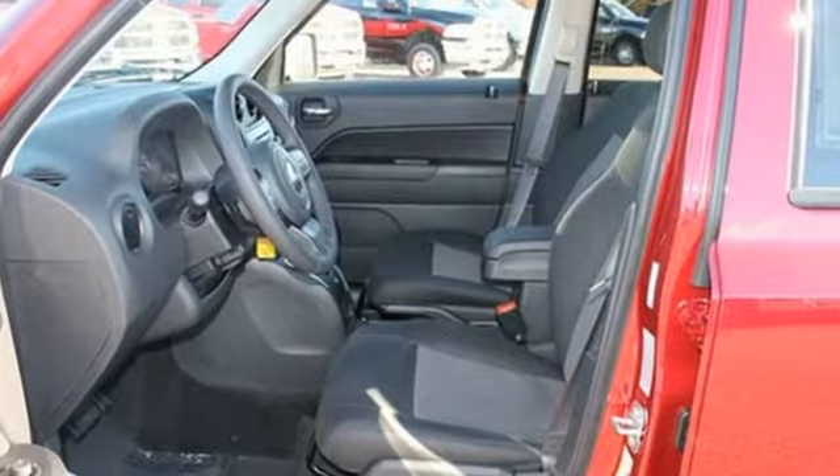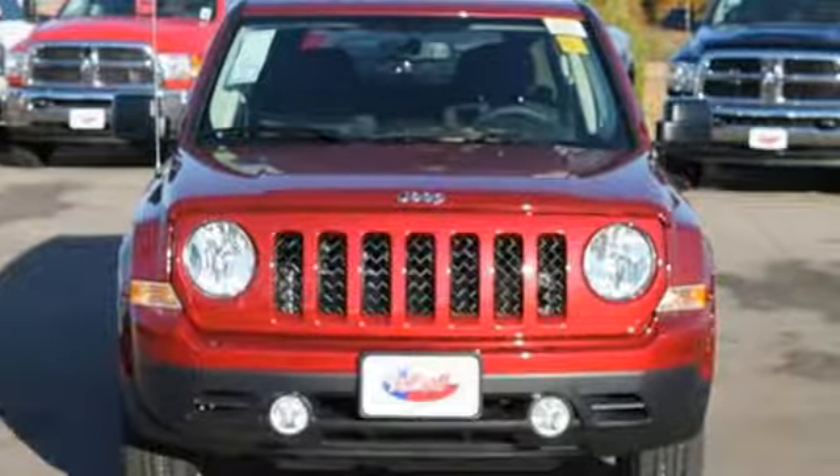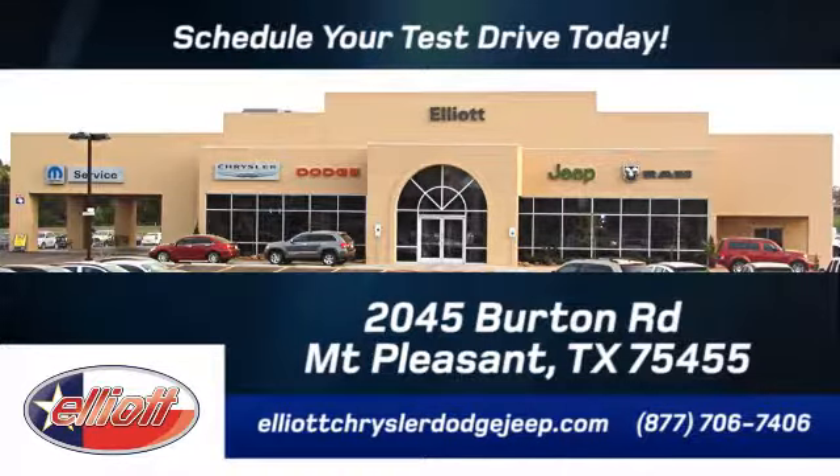This compelling Jeep Patriot could be yours. Come take it for a test drive. Elliott Chrysler Dodge Jeep — schedule your test drive today. We are located just off I-30 on Burton Road in Mt. Pleasant.